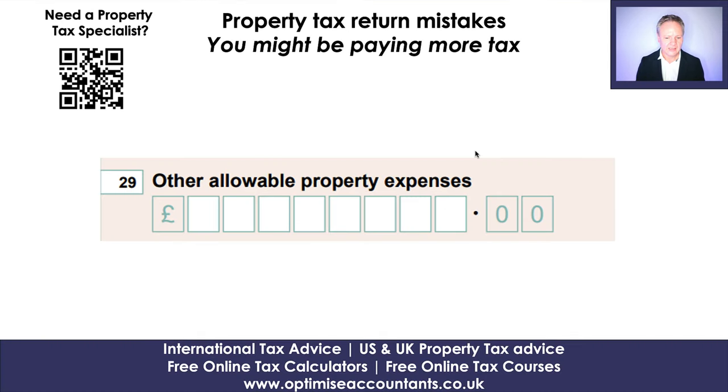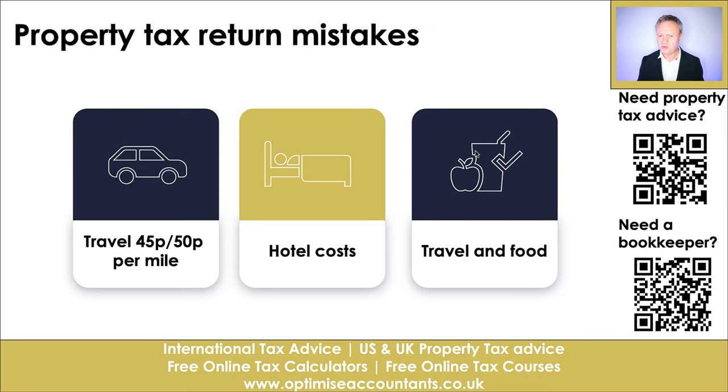Other allowable property expenses — most people look at this blankly or ignore it, but there are huge costs you might be missing. Have you visited a property you've purchased, gone for refurbishment with your builder, or gone with your letting agent? How many times do you log that journey? You can claim 45 pence per mile, and if you go with your spouse, you get an extra 5 pence per person on top of the 45p — so 50p per mile for two people.